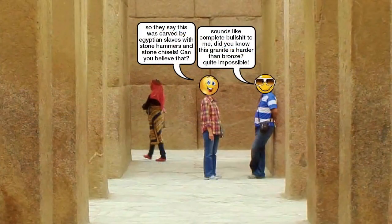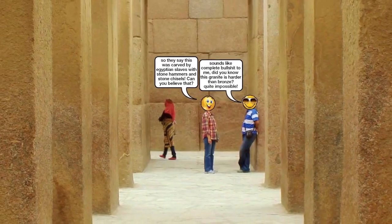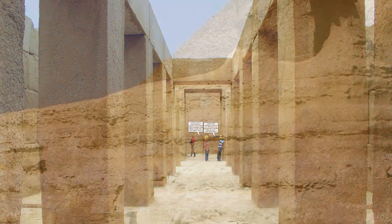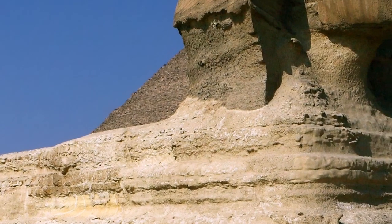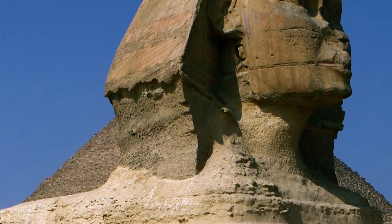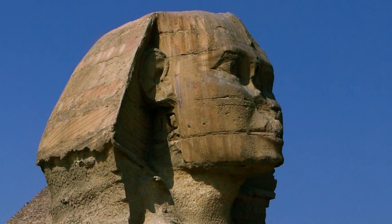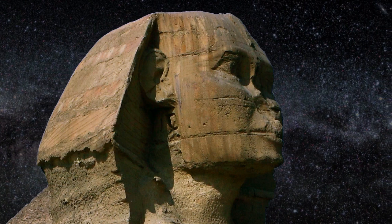The interior of the Valley Temple is even more impressive with its perfectly flattened, dry-fitted columns of rose granite, again from Aswan, 500 miles away. Despite the consensus among many geologists and so-called alternative researchers, mainstream archaeologists and Egyptologists still cling to the conservative date of around 4,500 years ago for the construction of the Sphinx, or around the same time that the Great Pyramids were supposedly built.